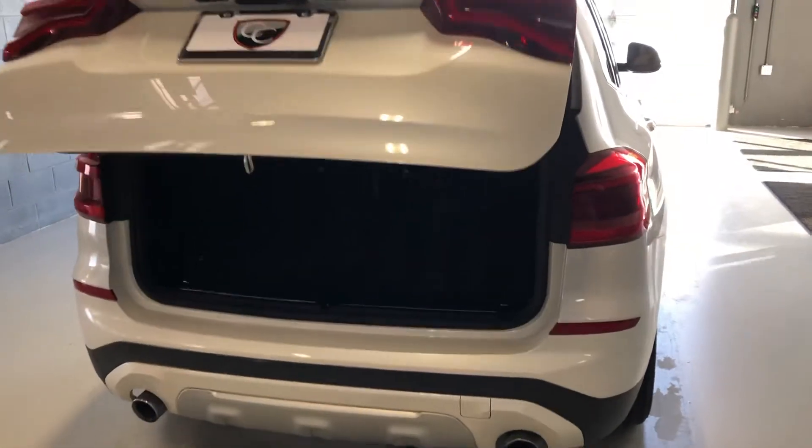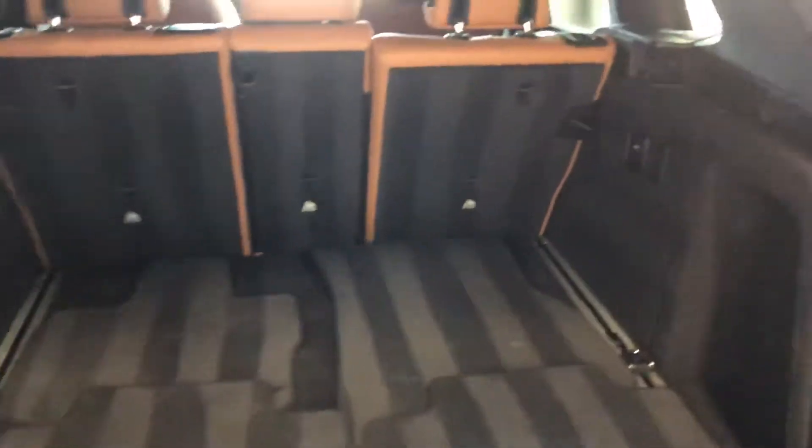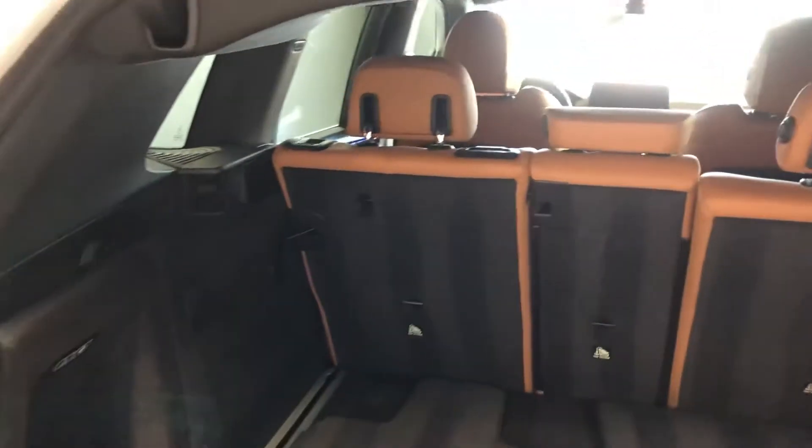Got the automatic lifting gate with your key fob. Great storage capacity in the X3 — I think best-in-class for the mid-size SUVs.